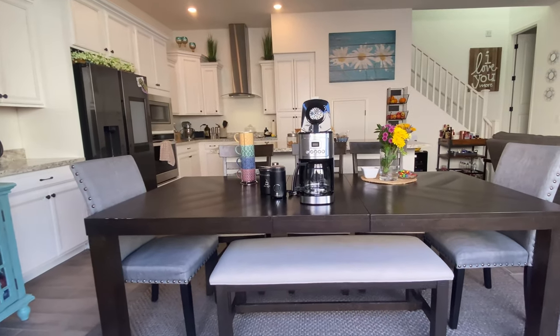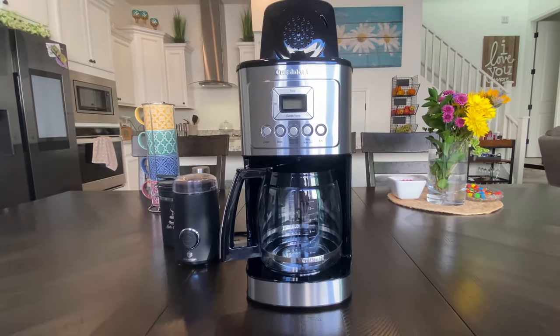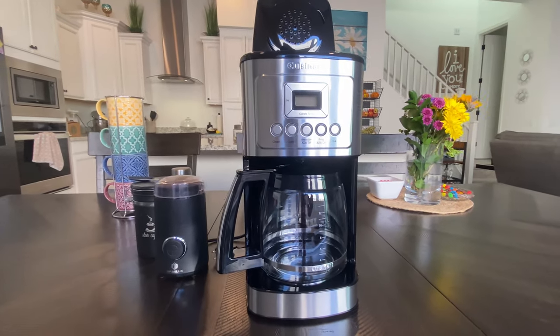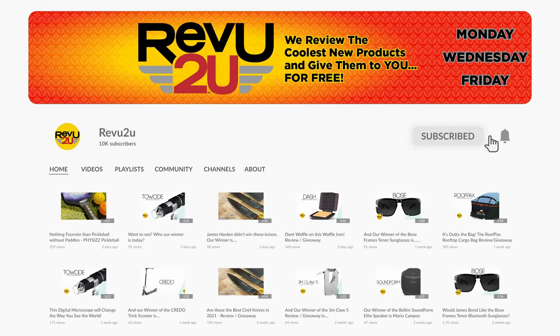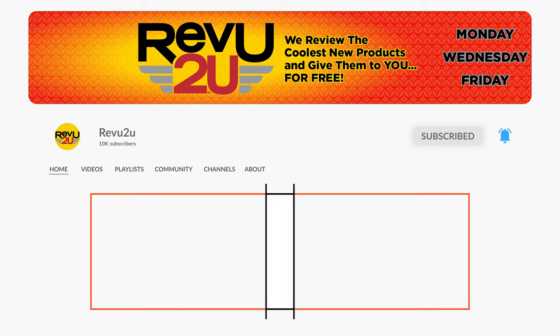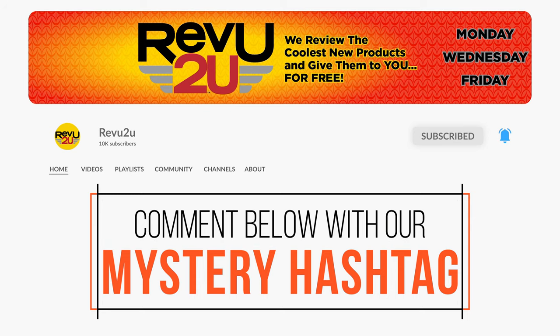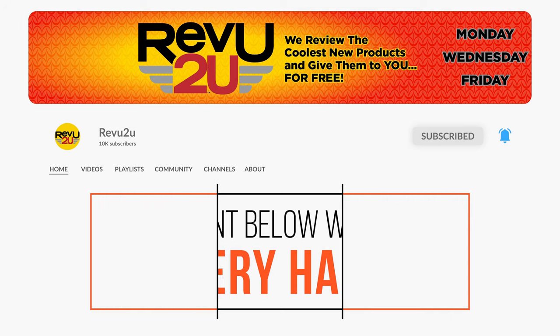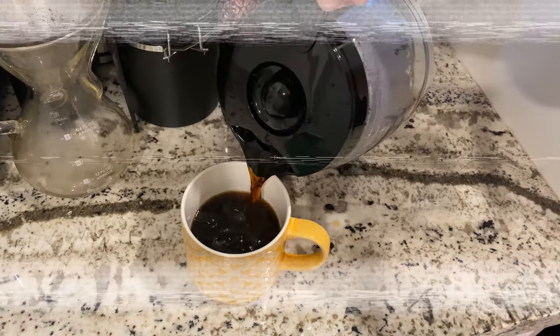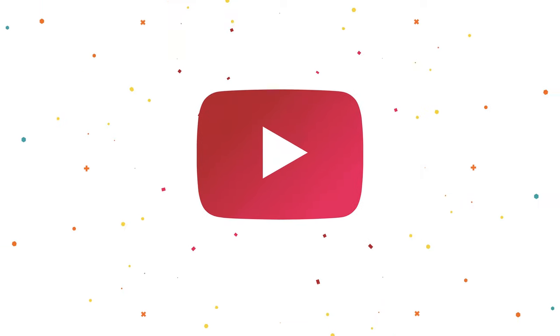And the Cuisinart DCC 3200 Perfect Temp coffee maker could be yours — we'll be giving it away to one lucky subscriber. To be in the drawing to win this amazing product, the rules, as always, are very simple: make sure you subscribe to the channel, like this video, and leave a comment with the hidden hashtag from today's review. That's it. I hope you were paying attention, but just in case you missed it the first time, you can always go back and watch again.